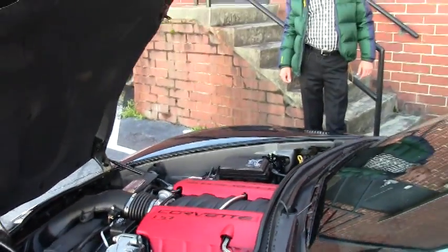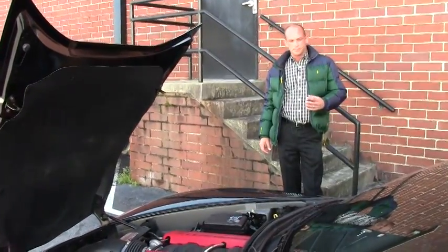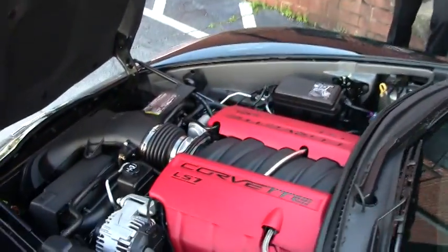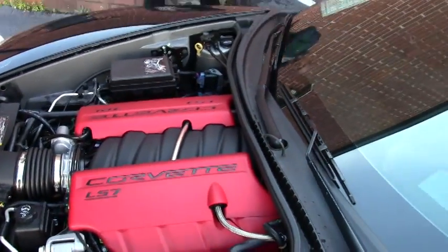Good afternoon folks, Lance Elliott here with BuyAVette in Atlanta. This afternoon I want to talk to you a little bit about this beautiful 2007 C6 Corvette Z06 that we just got into inventory a few days ago.